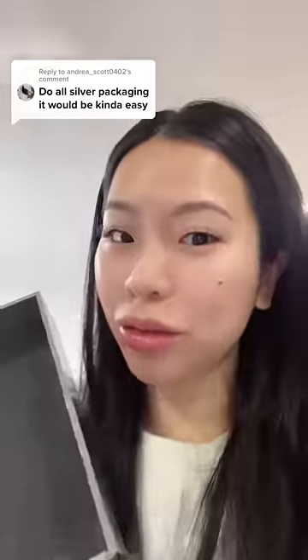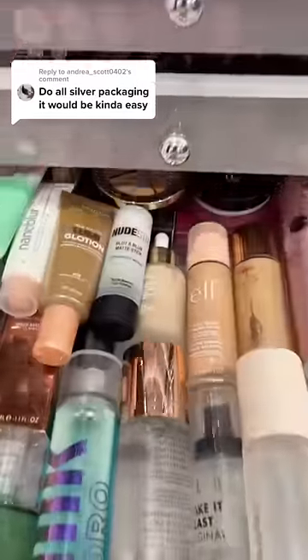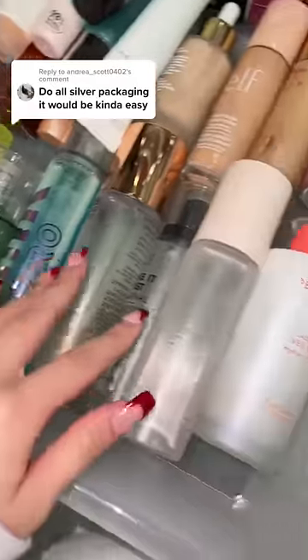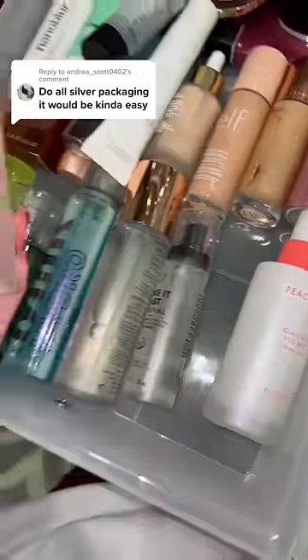Do your makeup with all silver packaging makeup — it would be kind of easy, but is it gonna be easy though? Let's see what we can find. I don't even know if we have any silver packaging primer. We're already failing here because there's none, and I'm taking a look at my setting spray — I don't have any silver setting spray either.